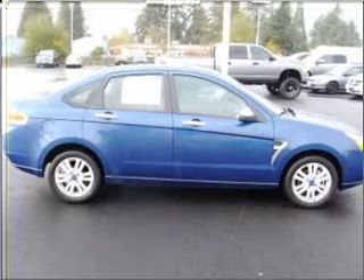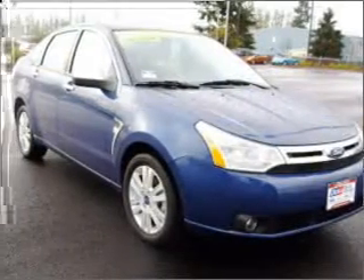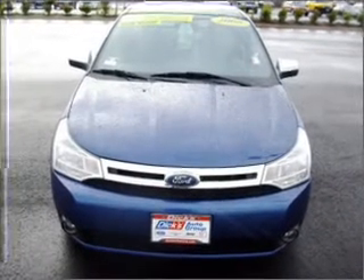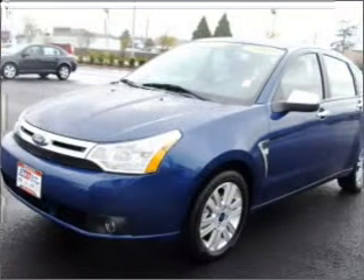Take a look at this 2008 Ford Focus SE that just came into Dick's Auto Group. This four-door sedan comes equipped with many comfort and safety features, including remote power door locks, power windows, front ventilated disc brakes, and much more.